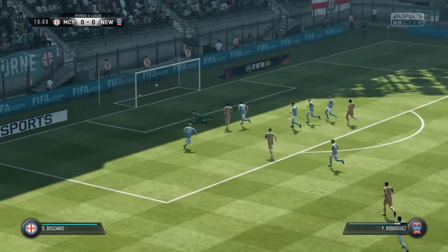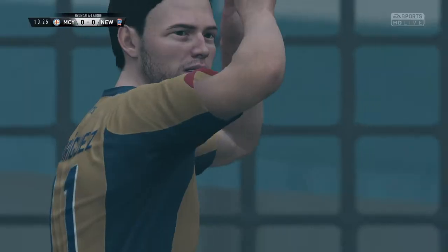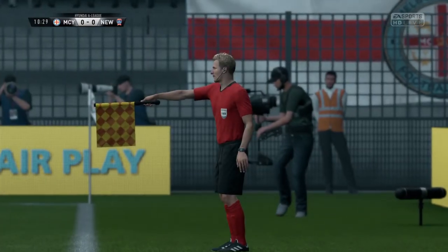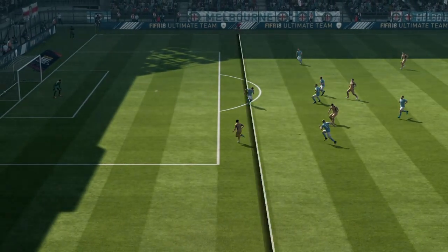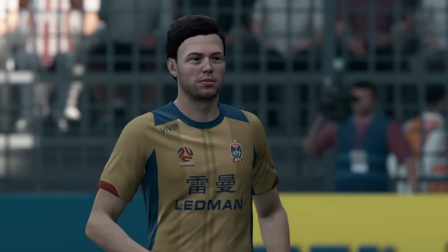Rodriguez — oh, it's an offside decision. Well, the players can't believe it, and neither can the crowd, but it's the right decision. This is another angle on it, Alan. It looked like the timing of the pass and the run was spot on, but the defence squeezed and I think they just caught him offside.